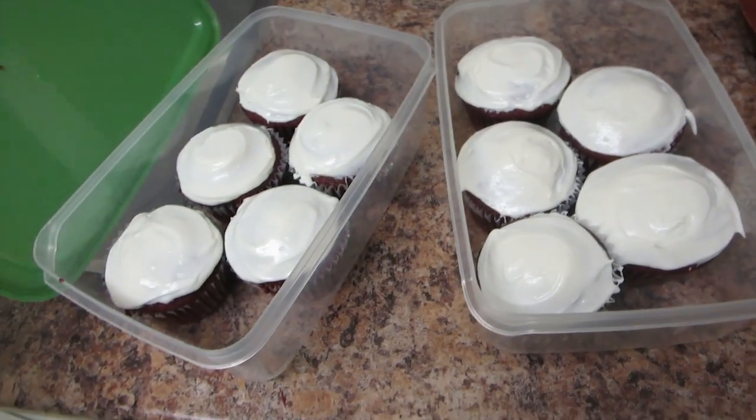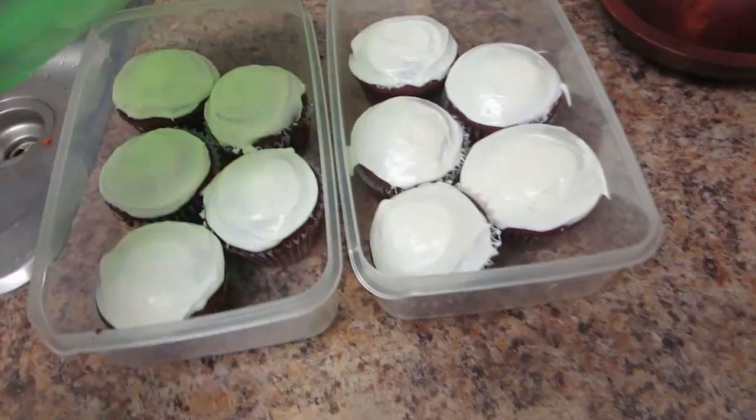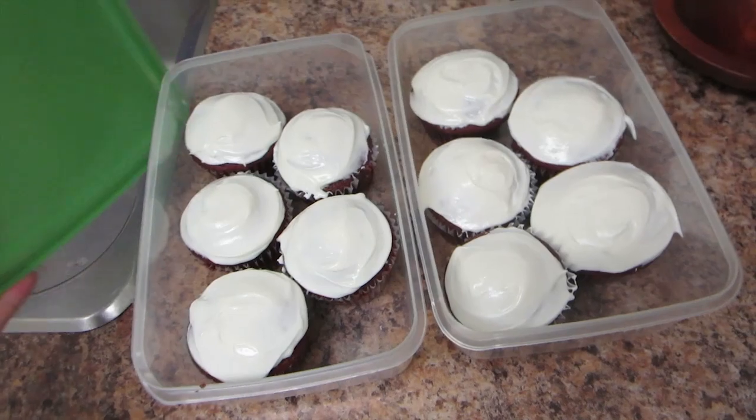Sorry for the noises in the background — I'm FaceTiming with my sister and we're watching Singlemixx's livestream, so there are Mario noises. I'm gonna need to get some bigger Tupperware for baking, because these are the biggest containers I have. I can only fit ten cupcakes, and I only have ten left since we ate two of the twelve. I just need more Tupperware in general.